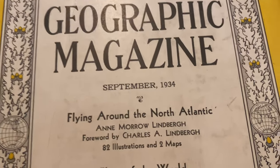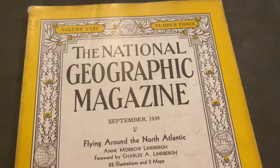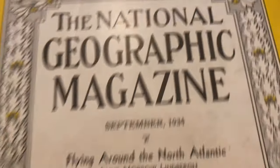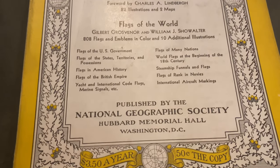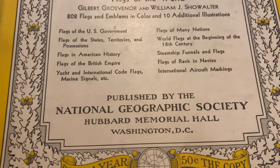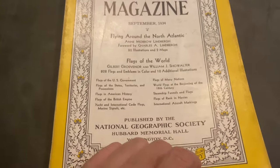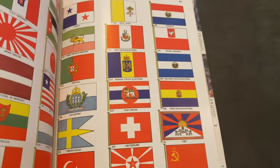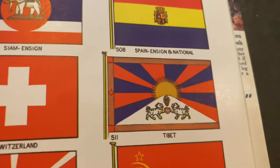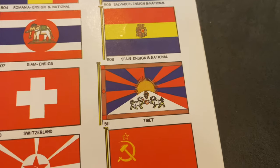September 1934 — National Geographic magazine issue number 3. It's been published in Washington. It was published in Washington — it's the purpose of dealing with the zumbuling, this is the purpose of dealing with cranberries.